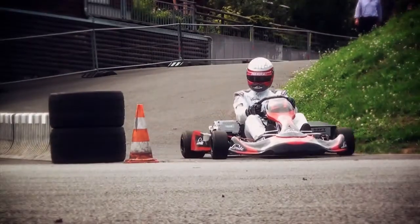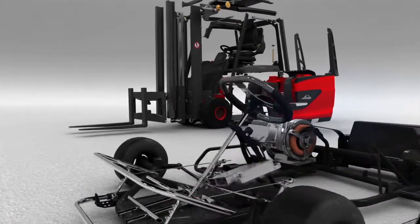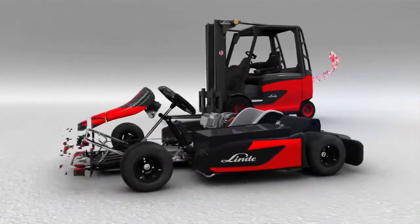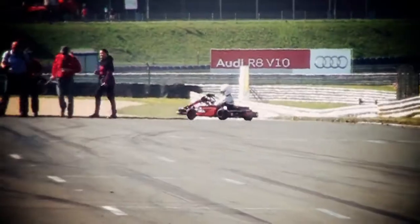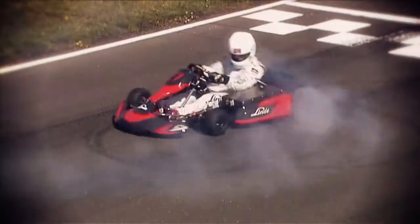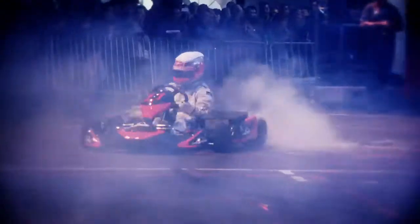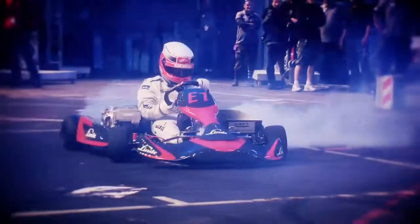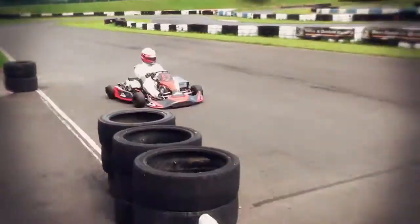The E1 kart, based entirely on forklift truck elements, electrifies the emotions and is much more than just a demonstration of engineering skill. Accelerating from 0 to 100 km an hour in 3.45 seconds, the E1 is a world beater and has earned an entry in the Guinness Book of Records. The red speedster sets the pulse racing with an acceleration of 1.2 g and a top speed of 120 km an hour.